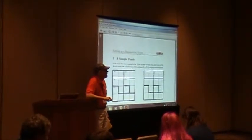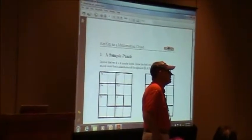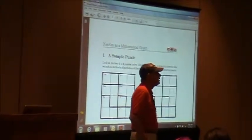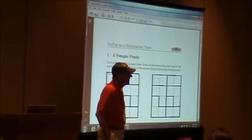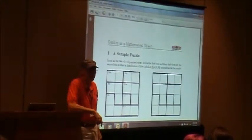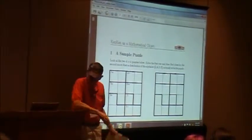I feel like solving problems is the equivalent of asking questions and answering questions if you're getting to know somebody. It's the way you get to know mathematics, in a way. — That's a good point. — Okay, so let's begin.